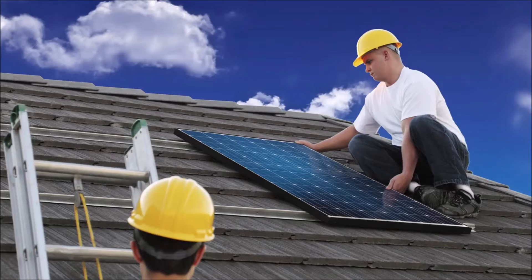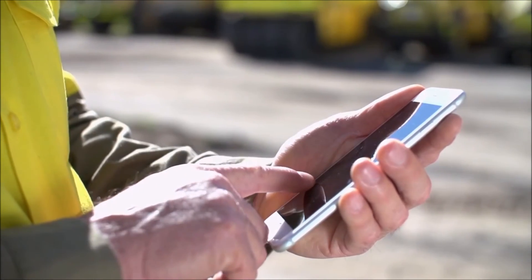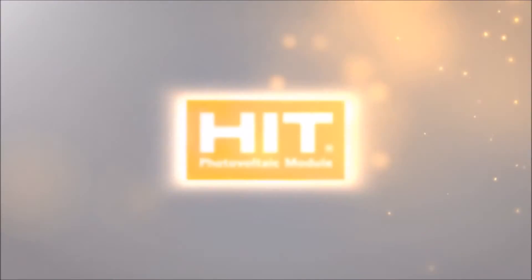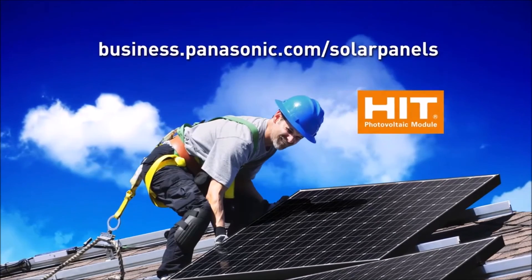Because they generate one of the world's highest yields per square foot, HIT is ideal for small roof areas. So what are you waiting for? Call your Panasonic solar specialist today and learn how to expand your business by specifying Panasonic HIT. Learn more at business.panasonic.com/solar-panels.